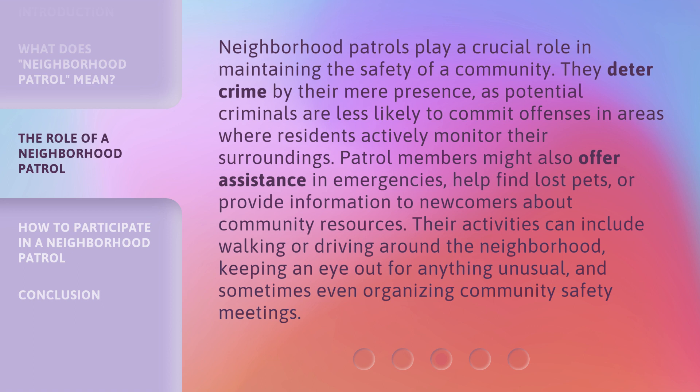Neighborhood Patrols play a crucial role in maintaining the safety of a community. They deter crime by their mere presence, as potential criminals are less likely to commit offenses in areas where residents actively monitor their surroundings. Patrol members might also offer assistance in emergencies, help find lost pets, or provide information to newcomers about community resources.